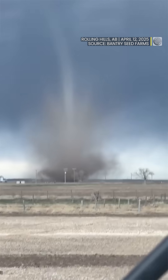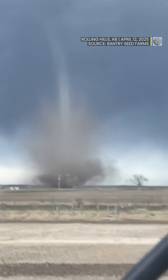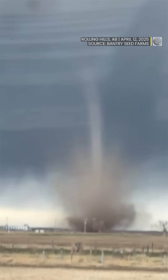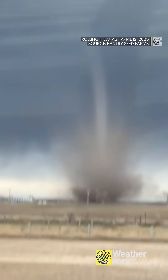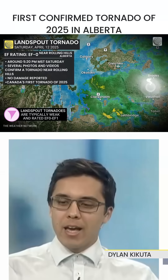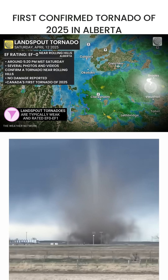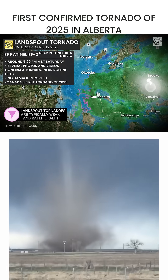It's official — Canada has confirmed its first tornado of the year. This happened in Rolling Hills, Alberta, just on April 13th around 5:20 p.m. Multiple people saw this spectacular little tube from the sky kicking up some dirt on the ground over there. It's been rated an EF0 so far by Environment Canada, and it was a landspout tornado.